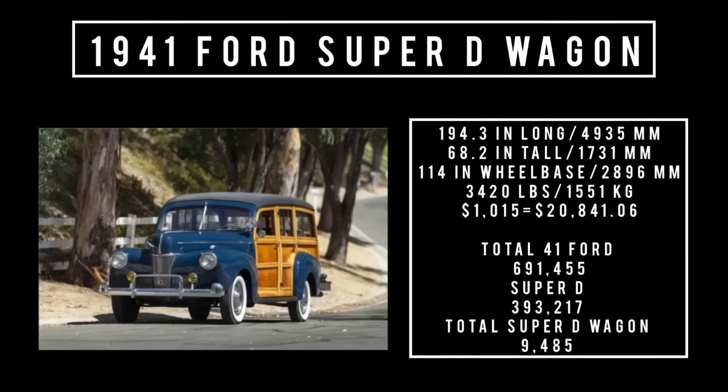Moving on to specs: 194.3 inches long, 68.2 inches tall, rides a wheelbase of 114 inches, and weighs 3,420 pounds. Price was $1,015, which is equivalent to $20,841.06 in 2023. Total 1941 Ford production was 691,455 units, of which total Super Deluxe was 393,217 units. Of that number, Super Deluxe Woody Wagons: just 9,485 units.